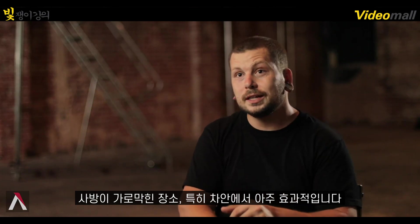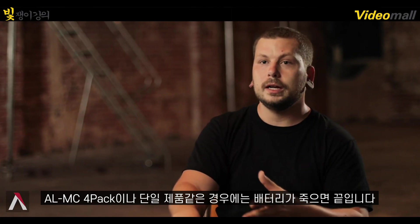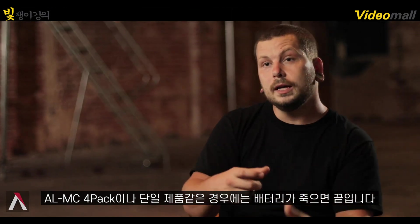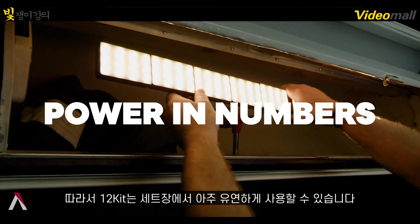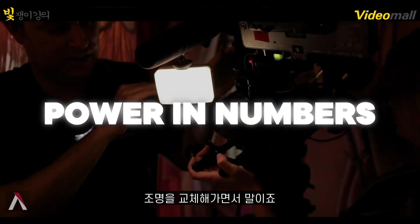I use them in cars all the time. Cars are especially great with the 12-light kit since it comes with so many. A lot of times with a 4-light kit or just one light, the battery will die. Having the 12-light kit gives me a lot of flexibility to switch lights out and make sure something's charging at all times.